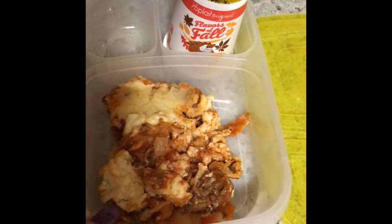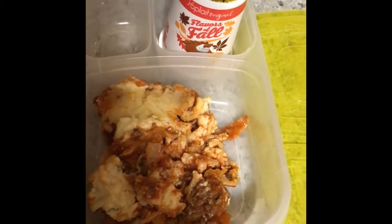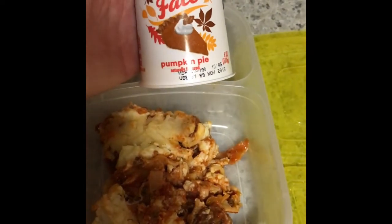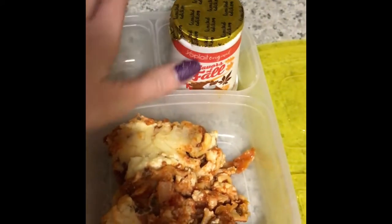And then my fifth grader is having a piece of lasagna — I just cut it in half and got it kind of sloppy in there. And then she's having a fall flavors pumpkin pie Yoplait yogurt with her lasagna.